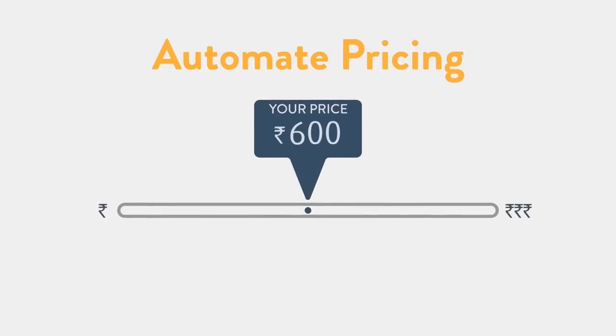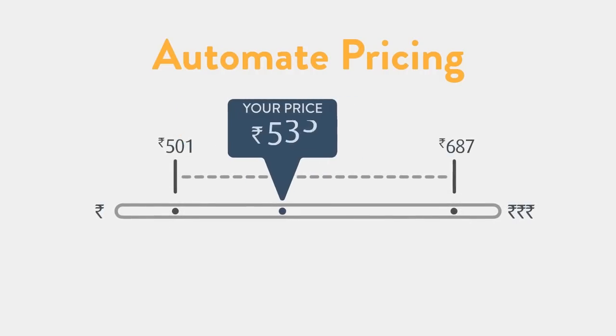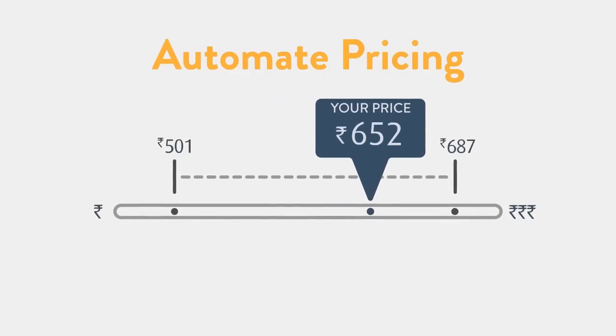Maintain sharp prices by setting up automatic rules. Identify the maximum and minimum price limits you are comfortable with, and Automate pricing will automatically adjust your prices within the prescribed range.